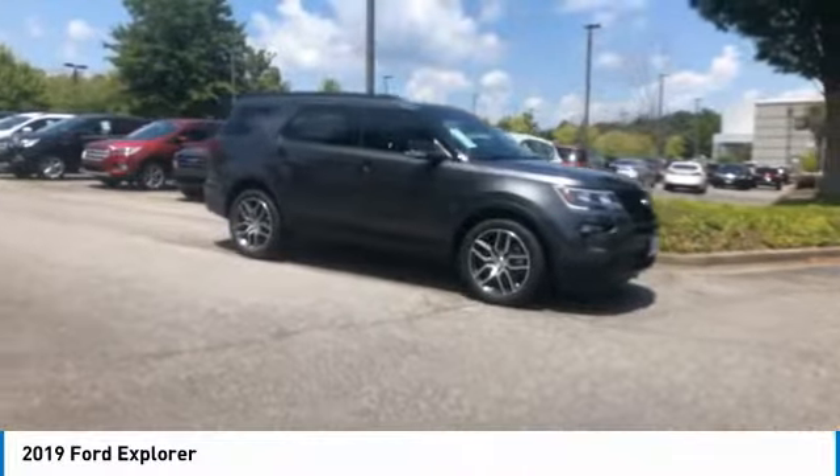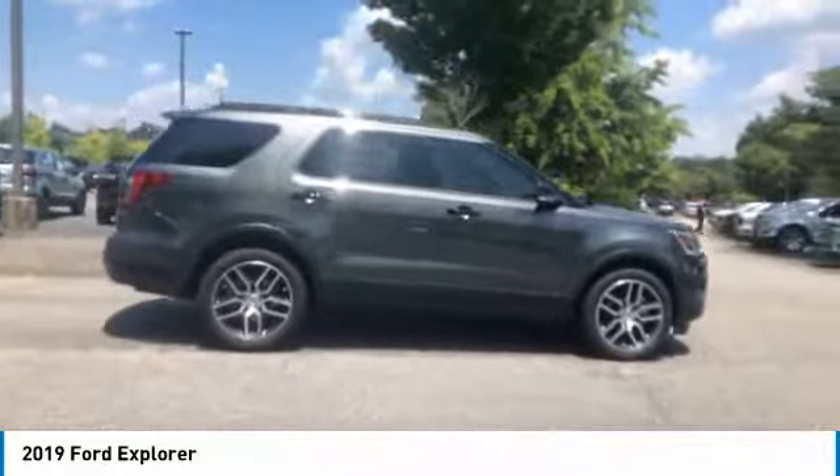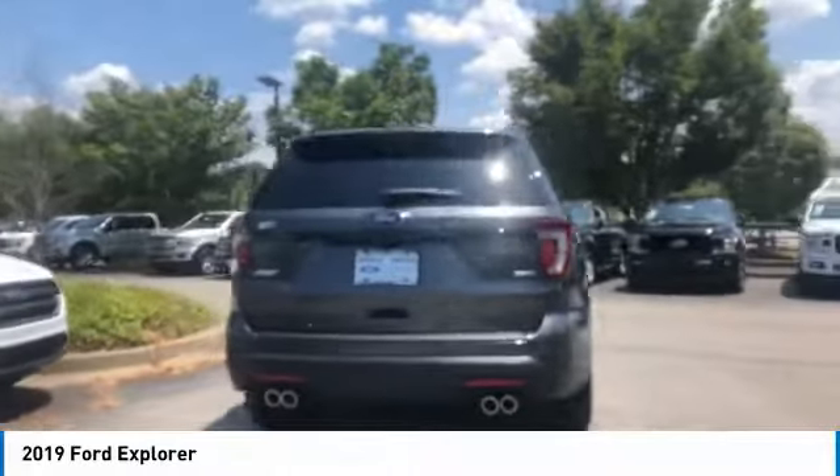Stop by and take a look at the 2019 Explorer. You've got a lot of capabilities to call on in a Ford Explorer. Don't underestimate your choices. Here are some of this vehicle's great options.